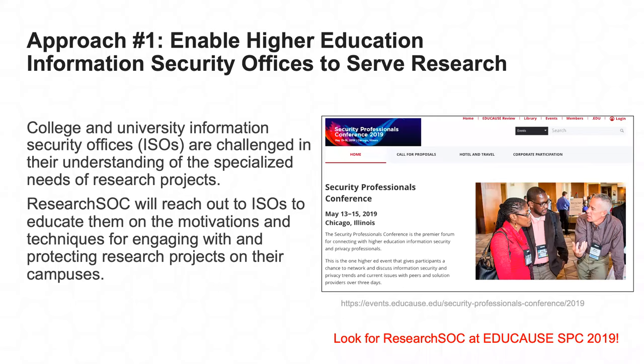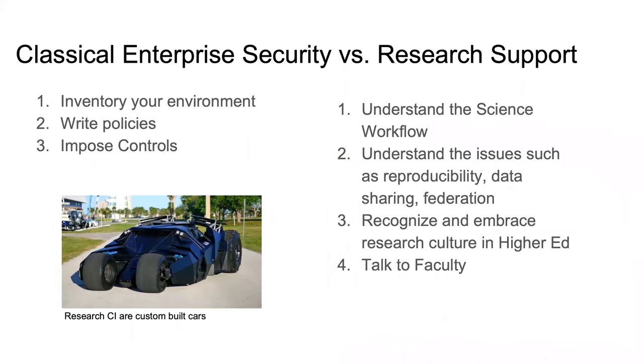My portion of this grant — what we're doing at UCSD — really focuses on how do we prepare the people working in information security to take on this challenge. If you look at your traditional classical enterprise security office, we're all trained through a CISSP-type process that says: go inventory your environment, write your policies, figure out the controls you're going to impose, and start monitoring them. The problem is that for most research projects, they are really custom-built cars — not enterprise security in the classic sense. To be successful in supporting research projects, you really need to understand how the science workflow works.